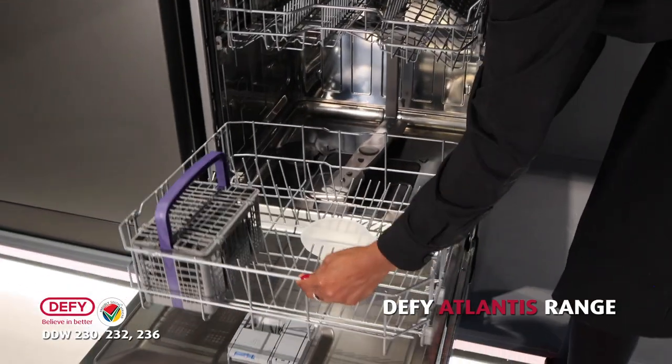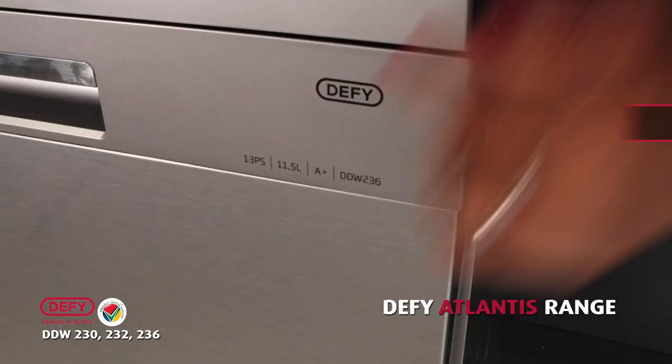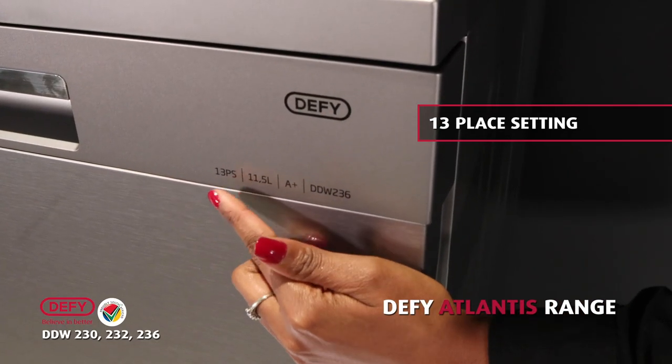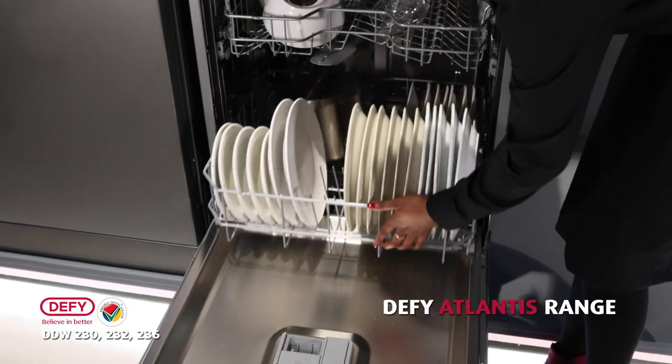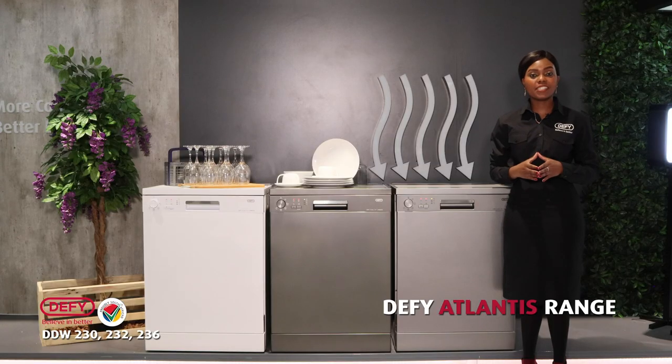Our Atlantis range boasts of having the highest capacity in its class with a 13-place setting. This means 13 dinner plates, 13 cups and saucers, 13 side plates, and 13 tumblers.